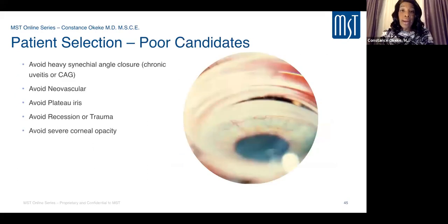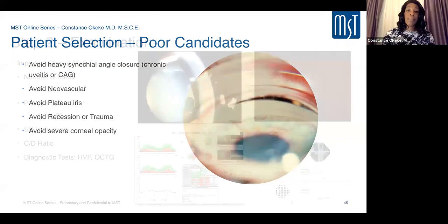Just as important as knowing good candidates is knowing poor candidates. Avoid patients with heavy synechial angle closure such as chronic uveitis or chronic angle closure with heavy peripheral anterior synechiae 360 degrees. Avoid neovascular glaucoma patients, plateau iris patients due to their anatomy and predisposition to synechial closure, angle recession or traumatic patients, and patients with corneal opacity preventing adequate view of angle structures.